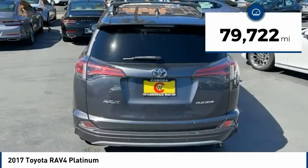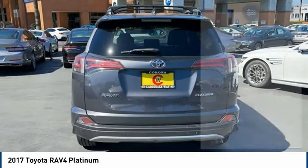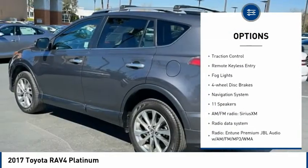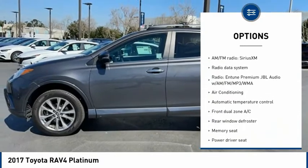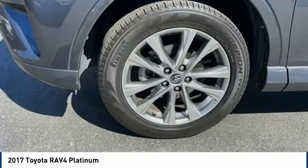This vehicle has less than 80,000 miles. Here are some of this vehicle's great options: blind spot monitor, electronic stability control, chrome wheels, alloy wheels, power liftgate, brake assist, traction control, remote keyless entry, fog lights, four-wheel disc brakes.